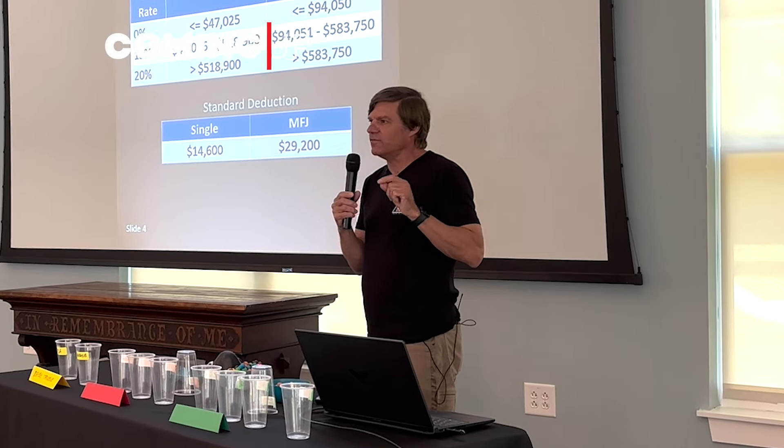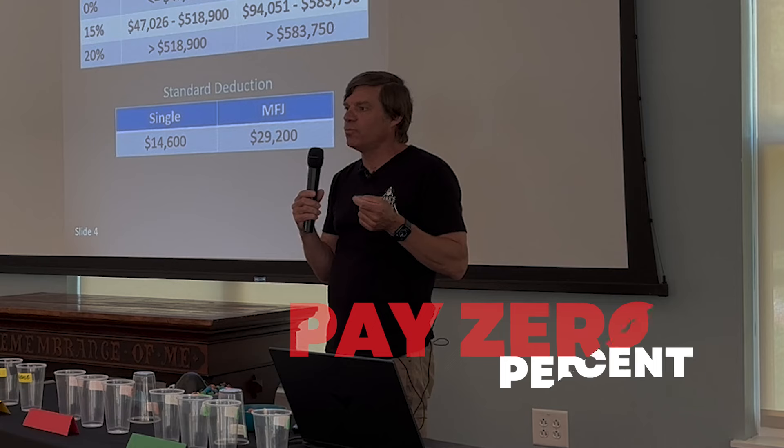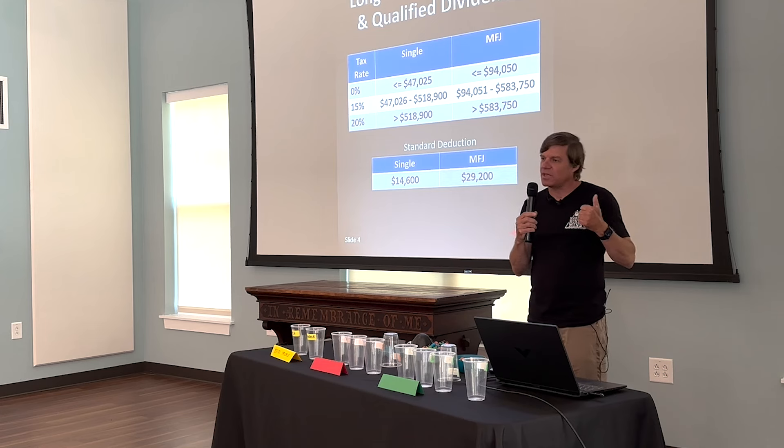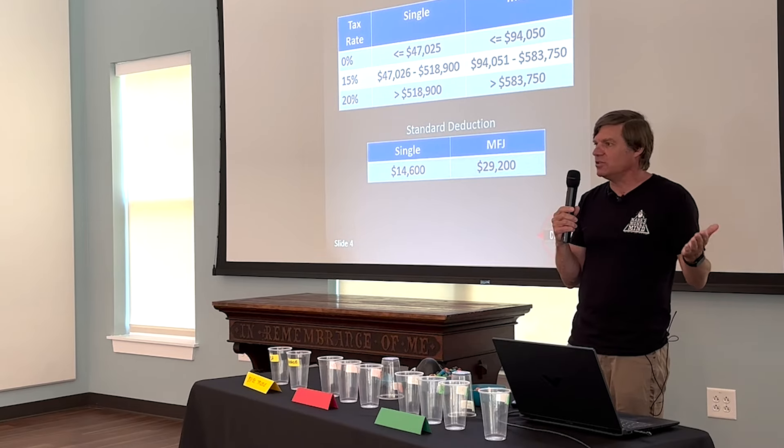This is actually really interesting for early retirees. You may actually be able to pay 0% on long-term capital gains and qualified dividends. Long-term capital gains means you've owned the securities for at least a year.